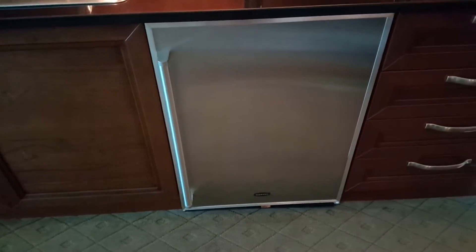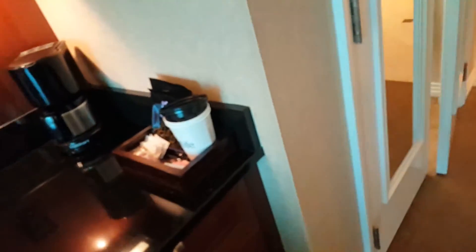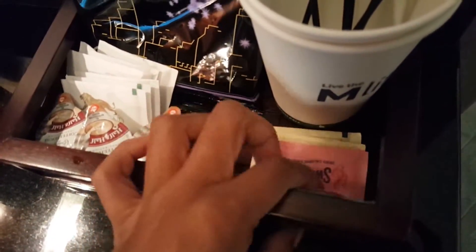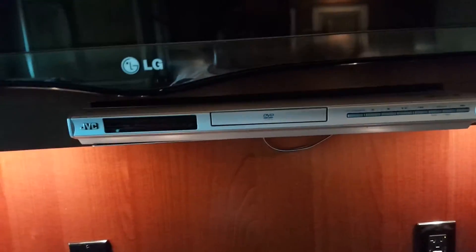We also have a mini fridge, and we bought some salad and some water. But they actually provide you with water as well. And there is a little freezer here and I have an ice pack in there. And coffee — this gets replenished daily. Little cups, some Splenda, Sweet'N Low, and then our coffee maker. You get a DVD player for people who love their DVDs.